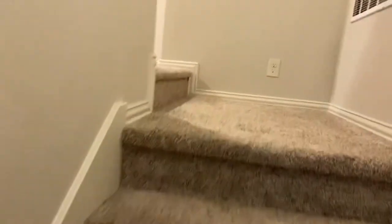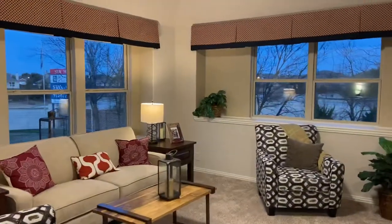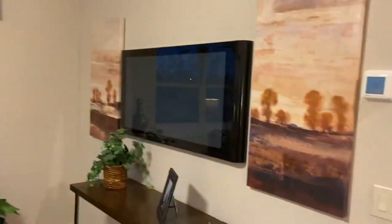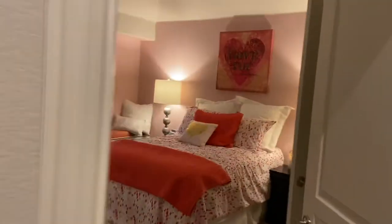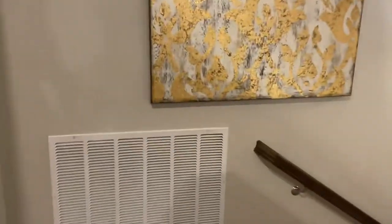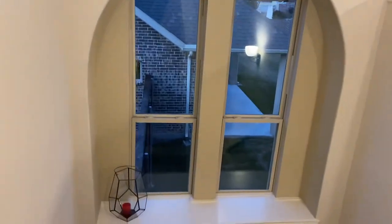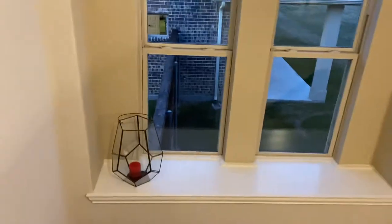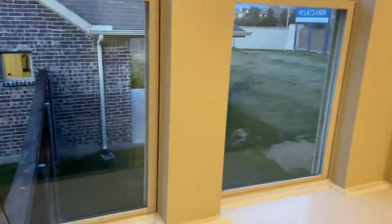Taking you upstairs. We got a bonus room here — you can use it as a game room or an extra sitting living area. Another bedroom up here and another full bath. Oh my goodness, don't y'all love this? I do. Look at that coming down the stairs, nice, love it.